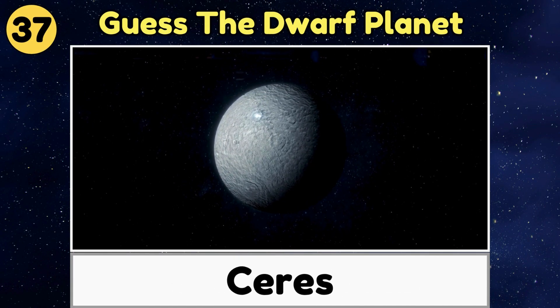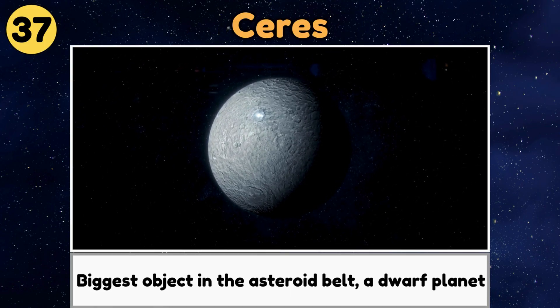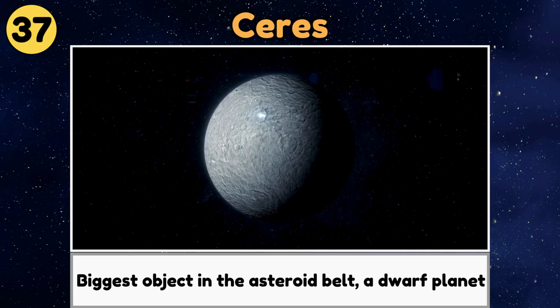Ceres. Ceres is the biggest object in the asteroid belt, and is called a dwarf planet.